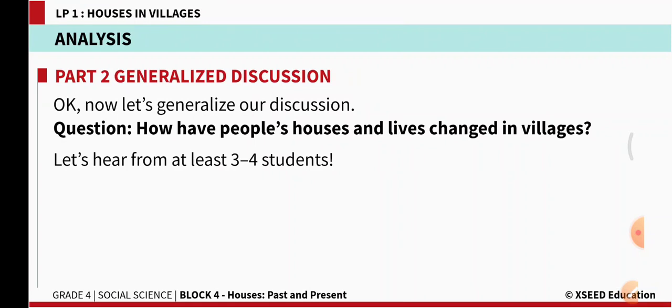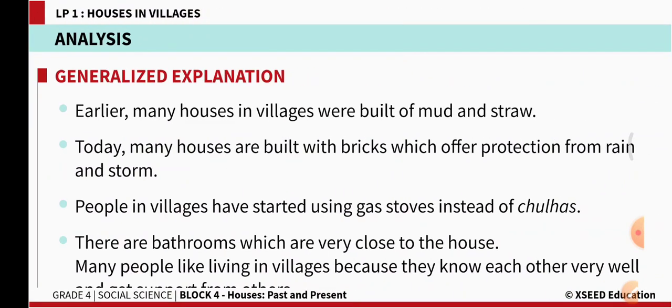How have people's houses and lives changed in villages? Earlier many houses in villages were built of mud and straw. Today many houses are built with bricks, which offer protection from rain and storm. Previously when the house was made out of mud and straw, when there was rain the roof used to leak. But today, because houses are made with bricks, they offer protection from rain and people are safer.